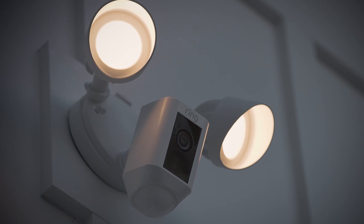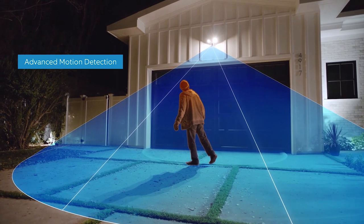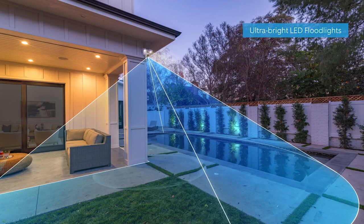Floodlight Cam is the ultimate in proactive home security. A 140-degree HD camera detects motion and captures video with two-way talk. And two high-beam LED smart lights illuminate every corner of your home for optimal video quality.